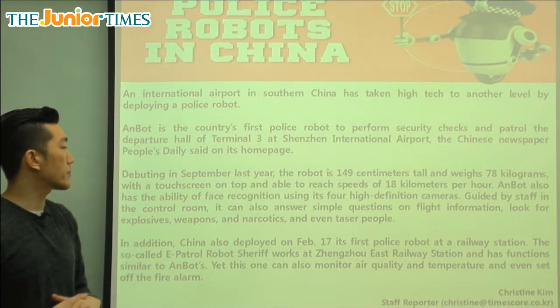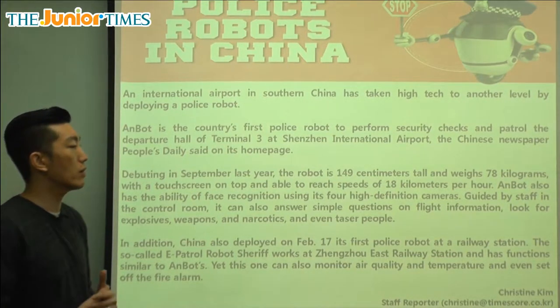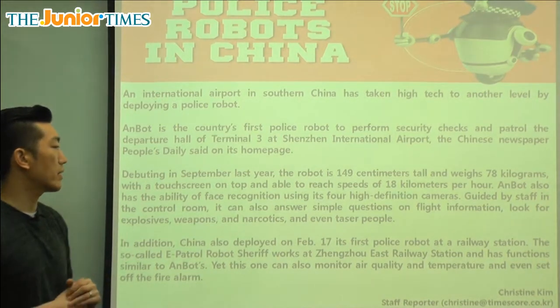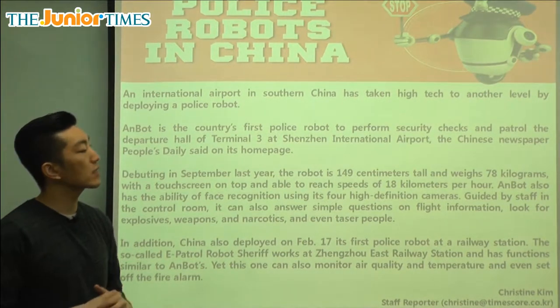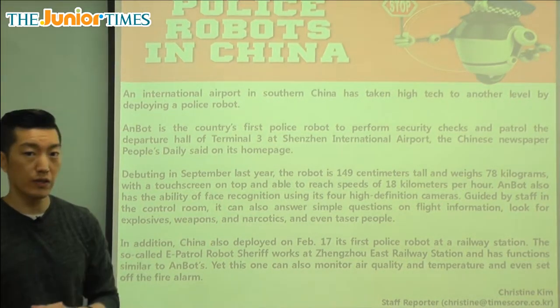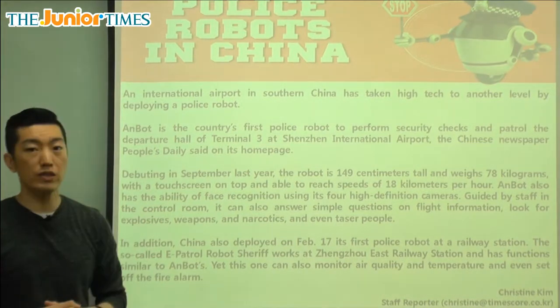Debuting in September last year, the robot is 149 centimeters tall and weighs 78 kilograms, with a touch screen on top and able to reach speeds of 18 kilometers per hour. That's pretty impressive. The robot is small but not that light, and it has a touch screen on top, kind of like a smartphone.